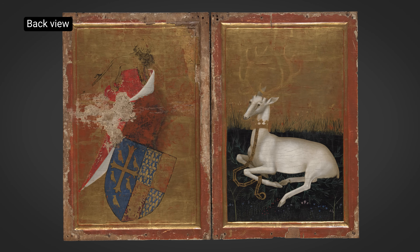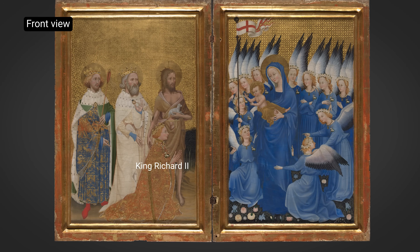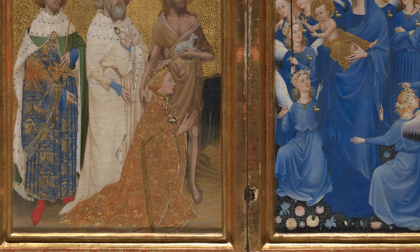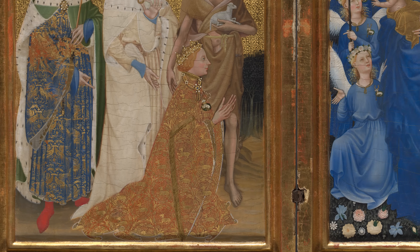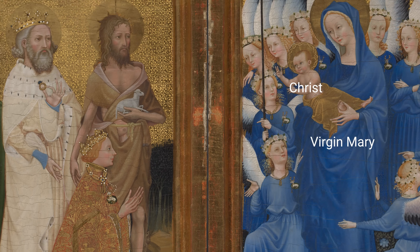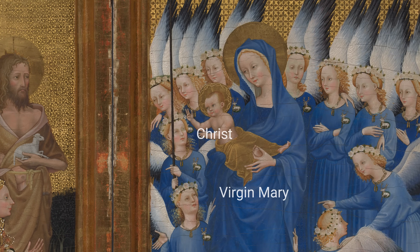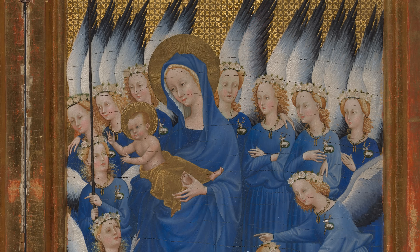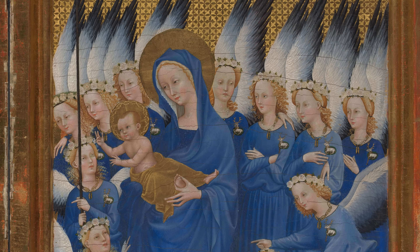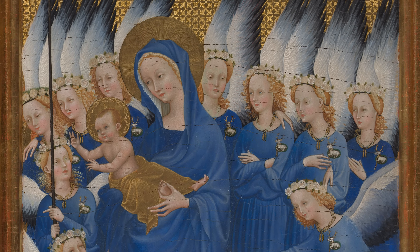It was made by an unknown artist working in England or France. It was created for Richard II, who was King of England from 1377 to 1399, and was likely intended for his own use for private prayer. The inner panels show King Richard on the left being presented to the Virgin Mary and Christ child on the right. Natural Ultramarine is used for the Virgin Mary's clothes and the clothes of all the surrounding angels. It is mixed with a little lead white pigment to model the lighter parts of the drapery and is contrasted with the rich gold used for the Christ child's robe, halos and background.